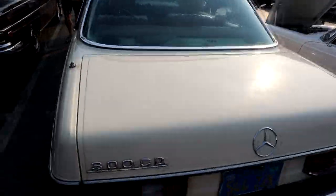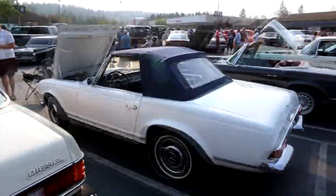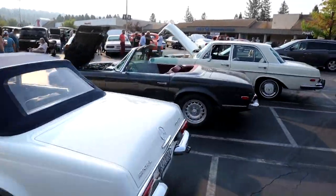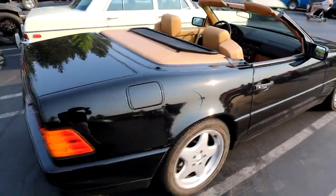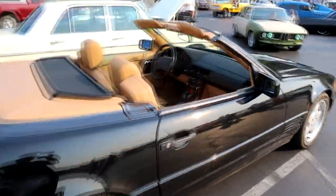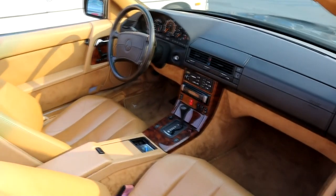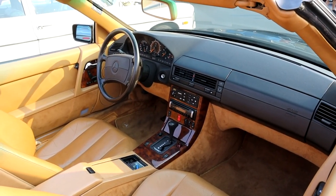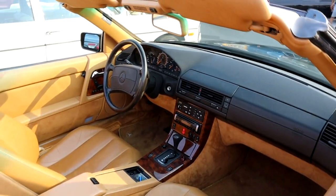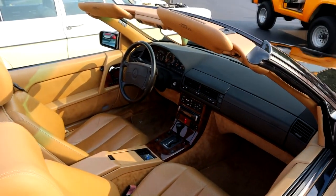I think we broke our record today — we've got six cars here. A 129 just showed up: 500 SL. Nice Burlwood interior there. I don't know much about this era of Mercedes. I saw one a few weeks back at a garage we go to, for sale, but that's pretty.